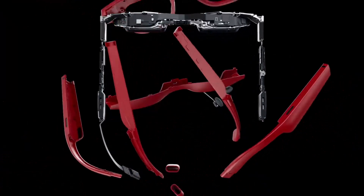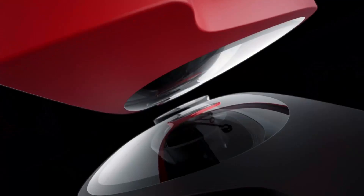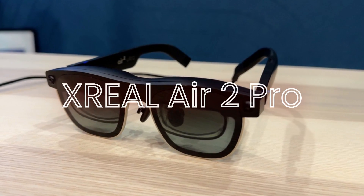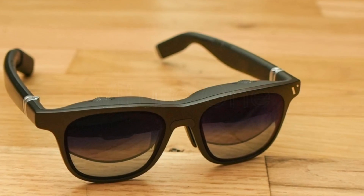Welcome back to Hitech, the ultimate destination for your daily tech fix. We've got an exciting comparison lineup of XREAL Air 2 Pro AR glasses versus Rokid Max AR glasses versus Viture 1 AR glasses that will leave you in awe.